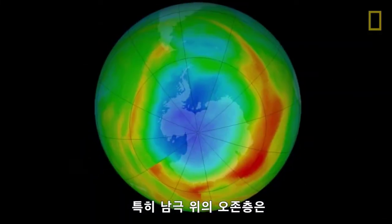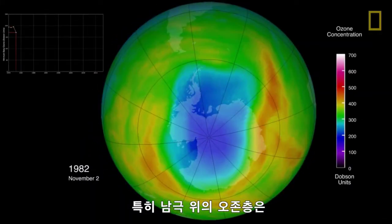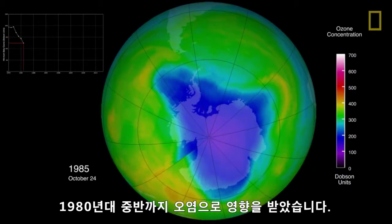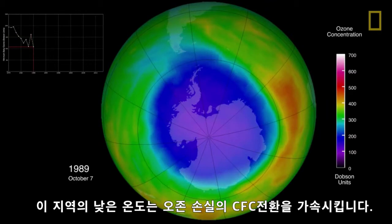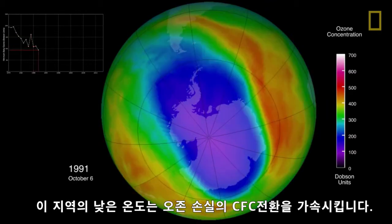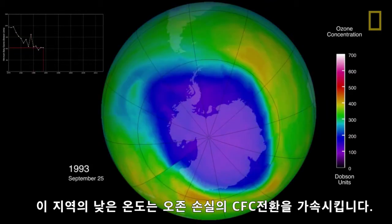The ozone layer above the Antarctic, in particular, has been impacted by pollution since the mid-1980s. There, the region's low temperatures speed up the conversion of CFCs to ozone-damaging chlorine.